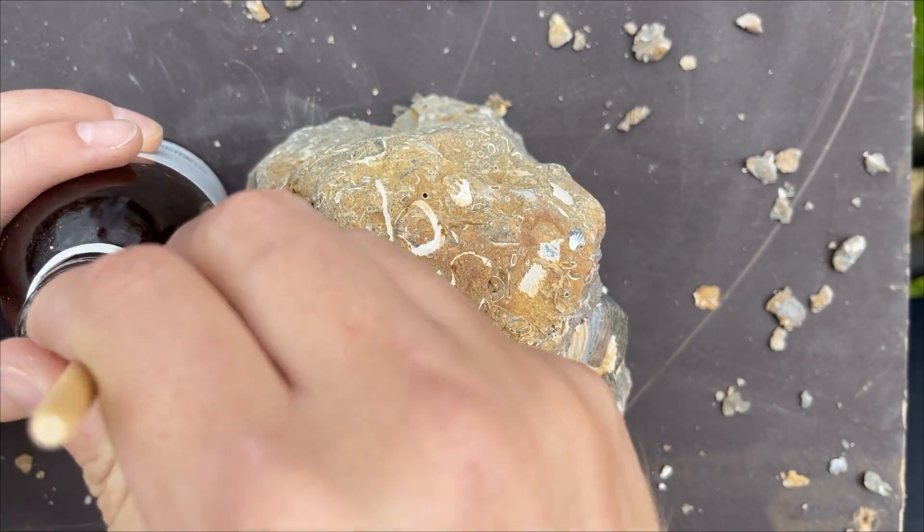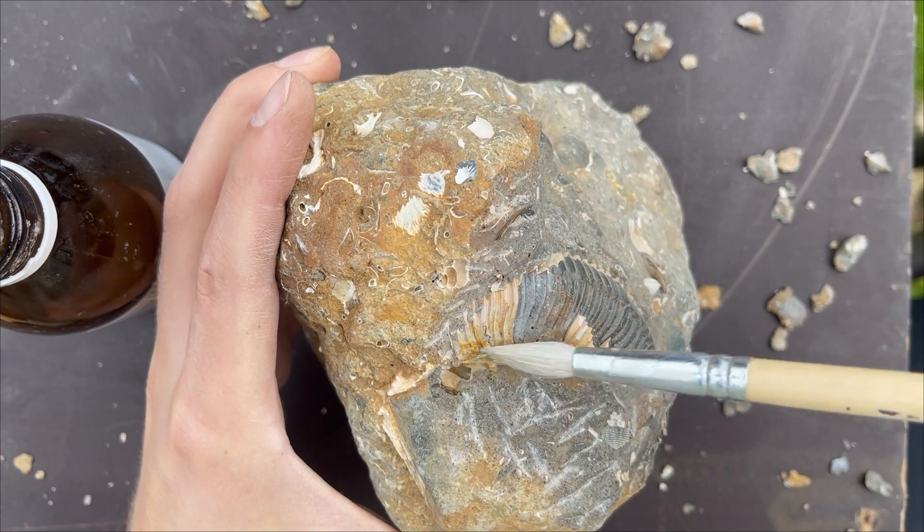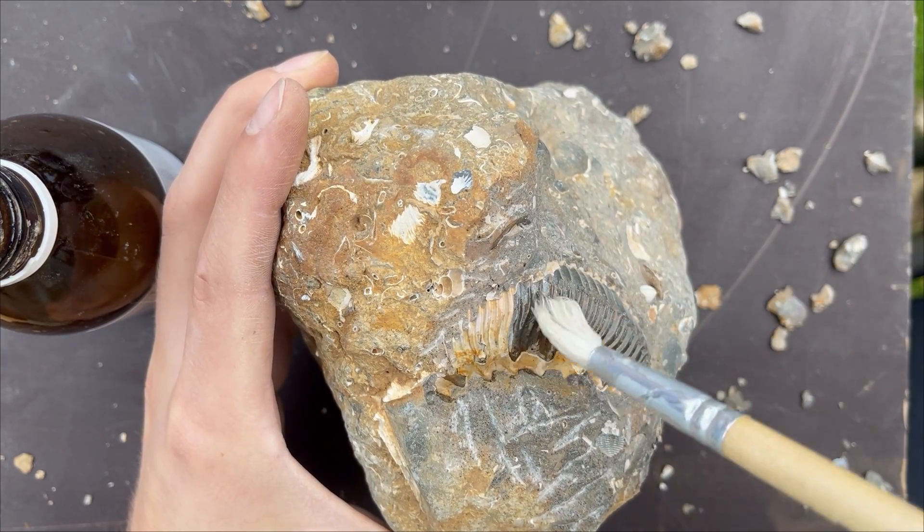I started consolidating the ammonite shell to try and keep as much of it during the preparation, as it was cracking and peeling off from the vibrations.